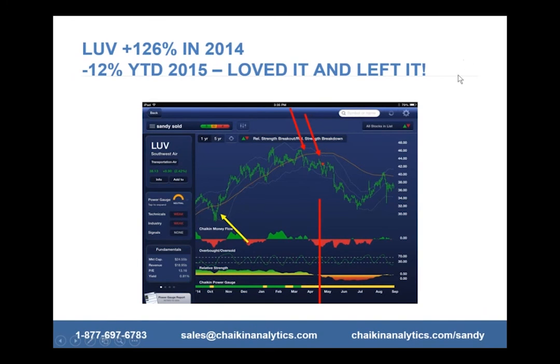Let's look at Southwest Air quickly. That went up 126% last year. However, it's down 12% this year to date, so it's underperforming the market by double. The S&P is down 6%; Southwest is down 12%. How did I know when to get out, and how did I know when to get in?